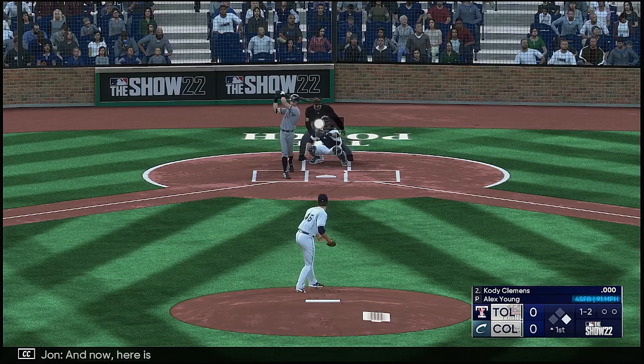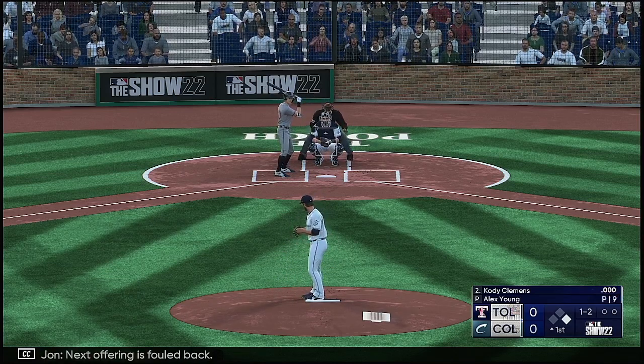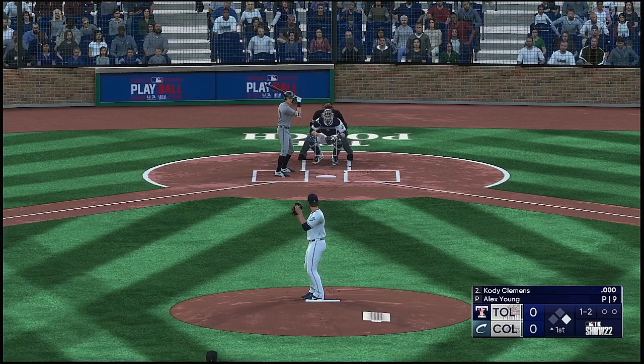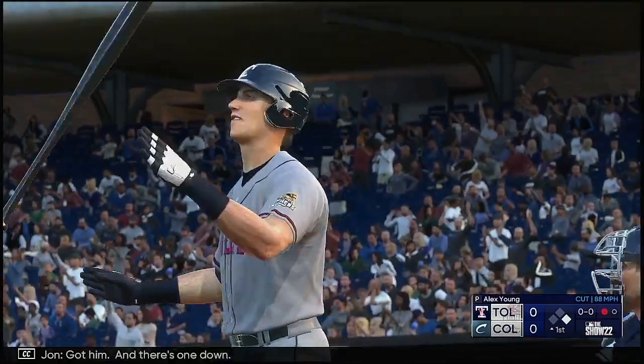And now here is Cody Clemons. Next offering his foul back. Got him, and there's one down.